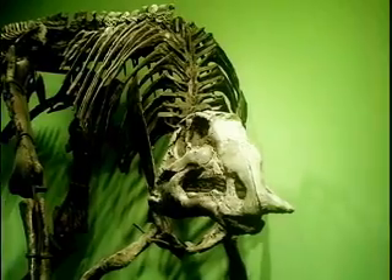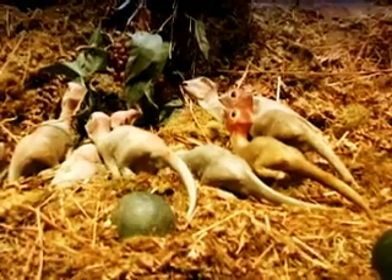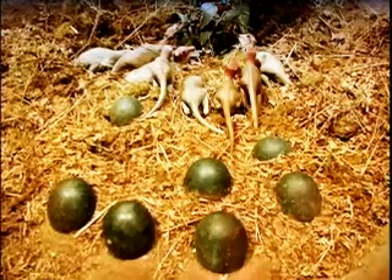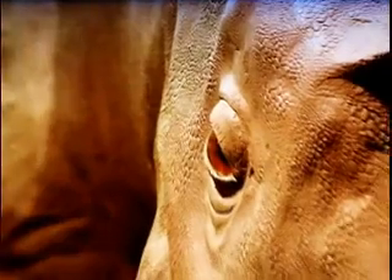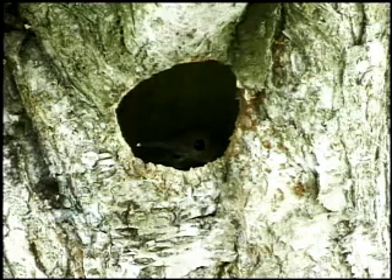Myasora is a dinosaur that we have eggs, babies, and nests full of babies for. We have evidence that these dinosaurs took care of their young and brought food to their young. When we found Myasora and other dinosaurs, and evidence that they were caring for their young, it was sort of supporting evidence for dinosaurs and birds being related to one another.